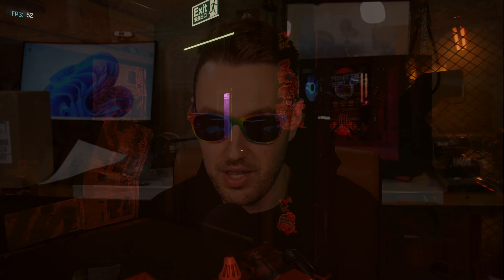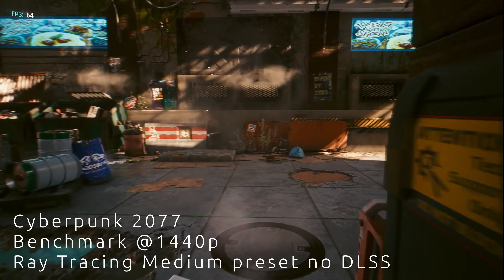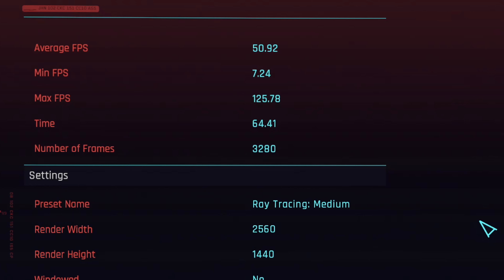Moving on to Cyberpunk 2077, a very heavy-hitting game — let's see how the hardware handles that. Our average FPS in this benchmark was 51, running at 1440p on the medium ray tracing preset. This is actually a fantastic result considering DLSS isn't even on. If you were to put DLSS on, you could certainly get over 60 FPS without any real impact on image quality. I think this is a fantastic result, particularly for such a demanding game — you can still get a great experience on this somewhat modest hardware.